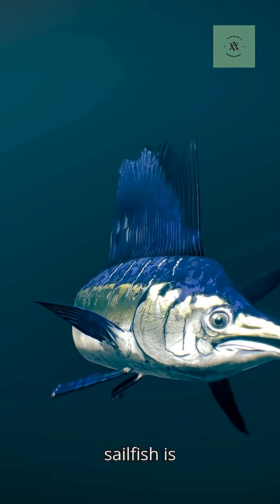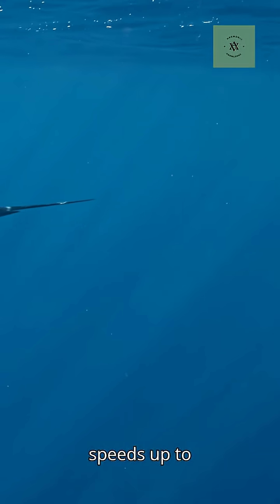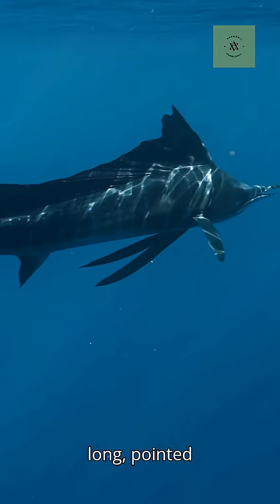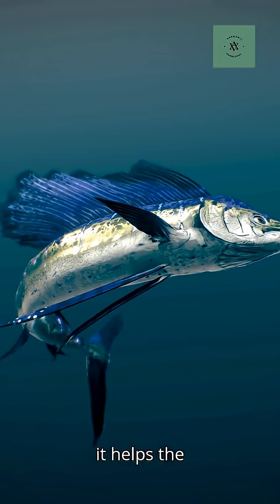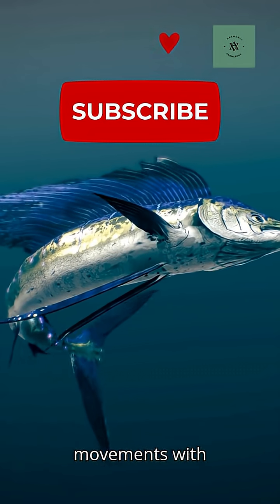The Atlantic Sailfish is the fastest fish in the ocean, reaching speeds up to 68 miles per hour. Its sleek body and long, pointed bill help it slice through the water like a rocket. That tall, sail-like fin helps the Sailfish herd schools of fish and control its movements with precision.